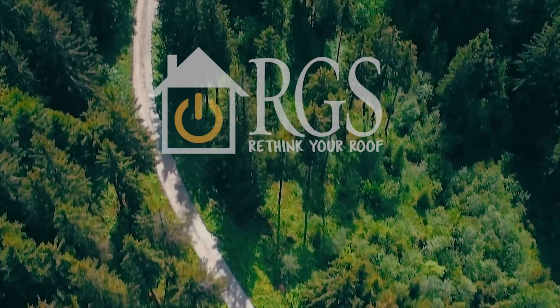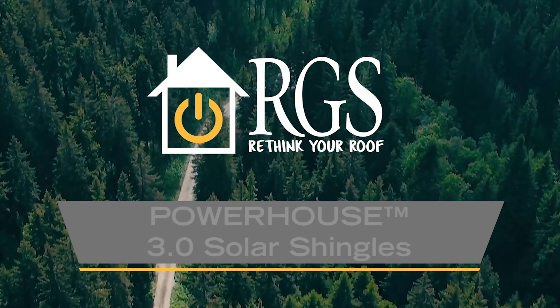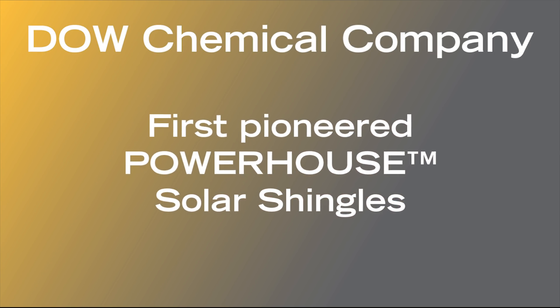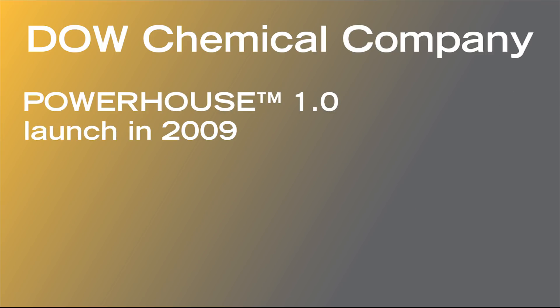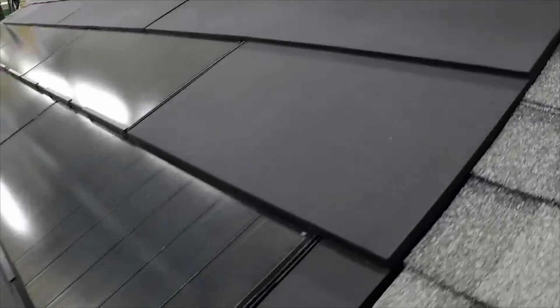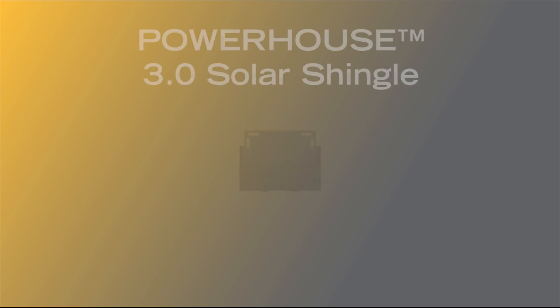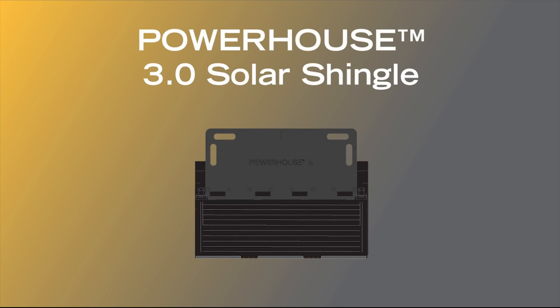You've probably heard by now that RGS Energy is the exclusive domestic and international manufacturer of Powerhouse solar shingles. The Dow Chemical Company first pioneered Powerhouse solar shingles with their 1.0 launch in 2009 and 2.0 launch in 2015. Today, RGS Energy is the exclusive manufacturer of Powerhouse solar shingles and has developed the Powerhouse 3.0 solar shingle based on technology developed by the Dow Chemical Company.